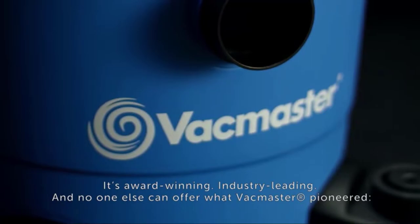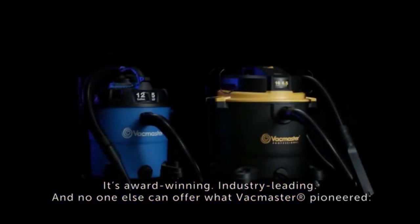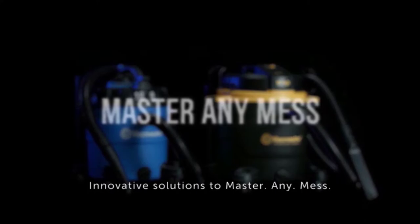It's award-winning, industry-leading, and no one else can offer what VACMaster pioneered. Innovative solutions to master any mess.